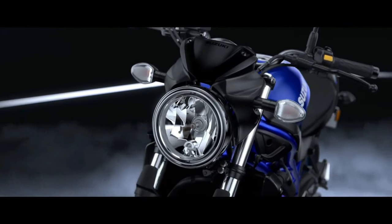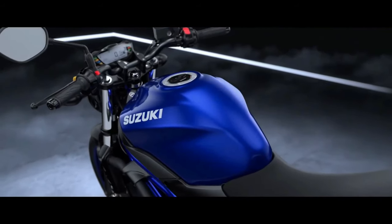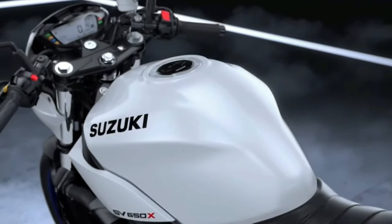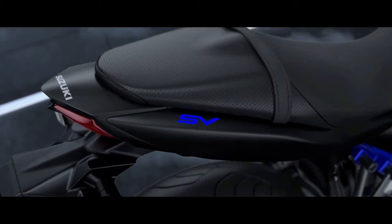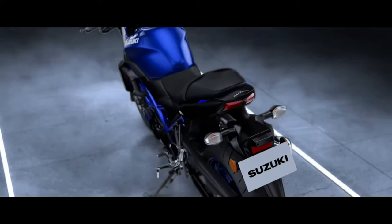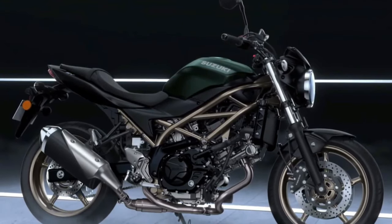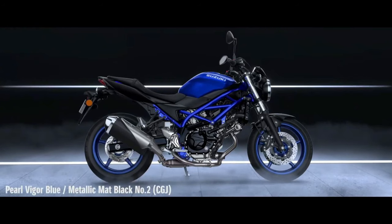Riders can expect features such as a ride-by-wire throttle system, allowing for precise control and responsiveness. Additionally, the SV650 is likely to come with selectable riding modes, enabling riders to tailor the bike's characteristics to different road conditions or personal preferences. Handling has always been a strong suit of the SV650, and the 2025 model is no exception.